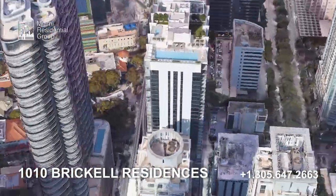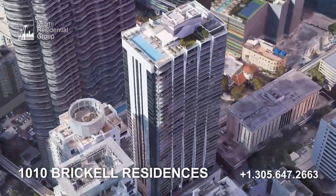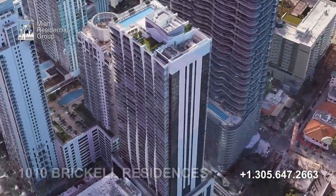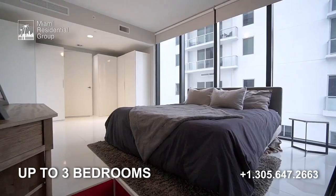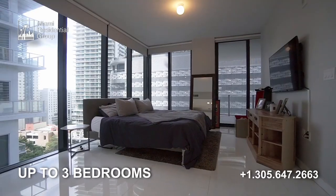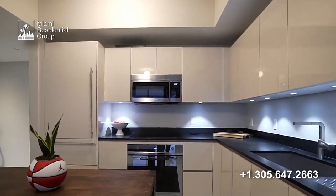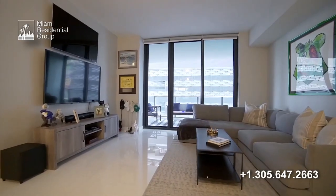Ten at Brickell consists of one spectacular 47-story tower and 352 units, with configurations from studios up to three bedrooms. All units feature expansive private balconies, nine-foot ceilings, summer kitchens, premium European style cabinetry, and so much more.